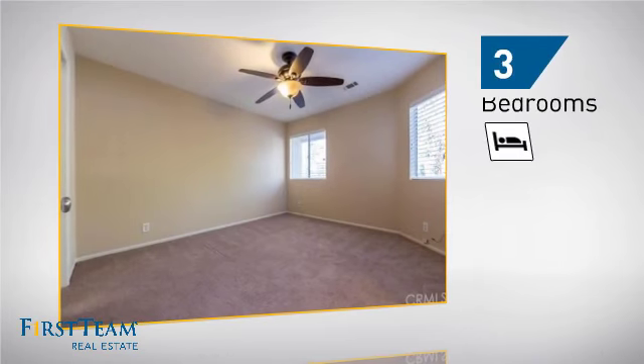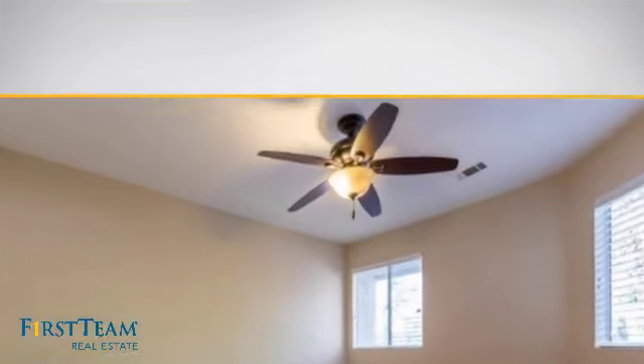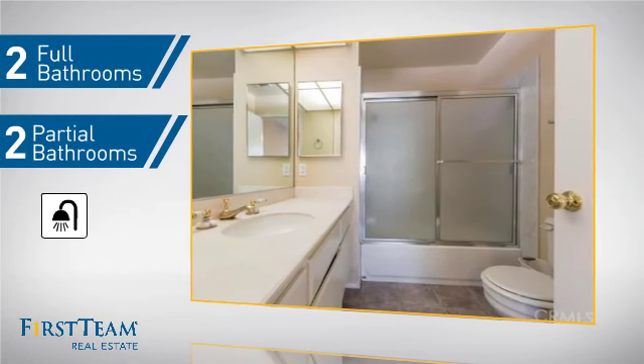Inside, you'll find three bedrooms, so everyone has a private space to come home to, as well as two full bathrooms and two partial bathrooms.